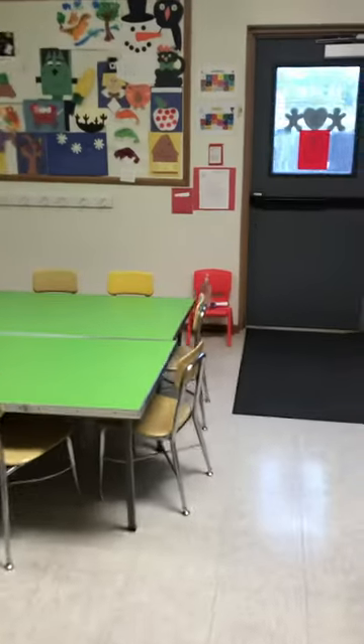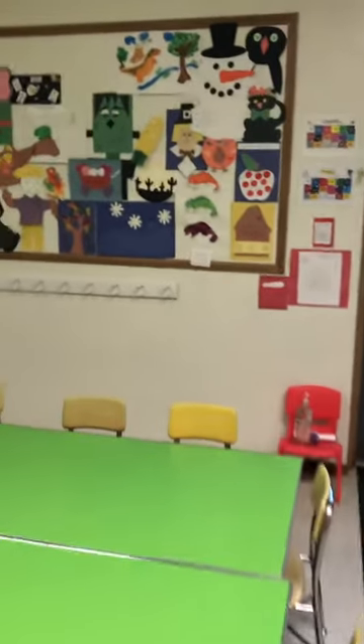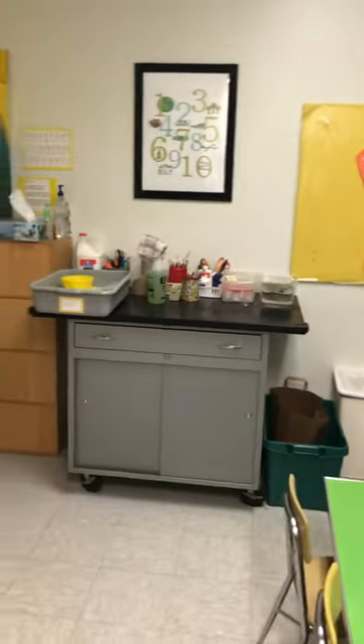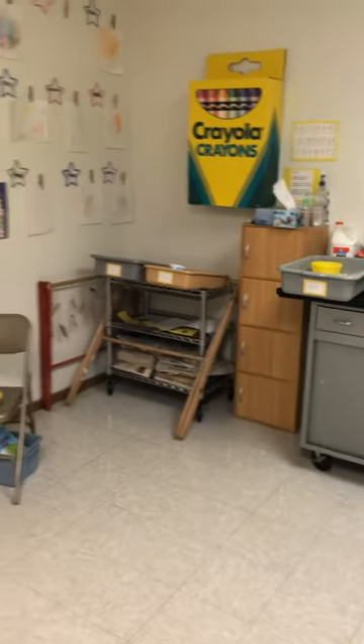They also go to the art room right through here. Every day students come to the Gingerbread House they get to do an art project. You can see lots of the different projects on the wall here. Our students tomorrow will be working on a kite, so every day they come they get to participate in art.